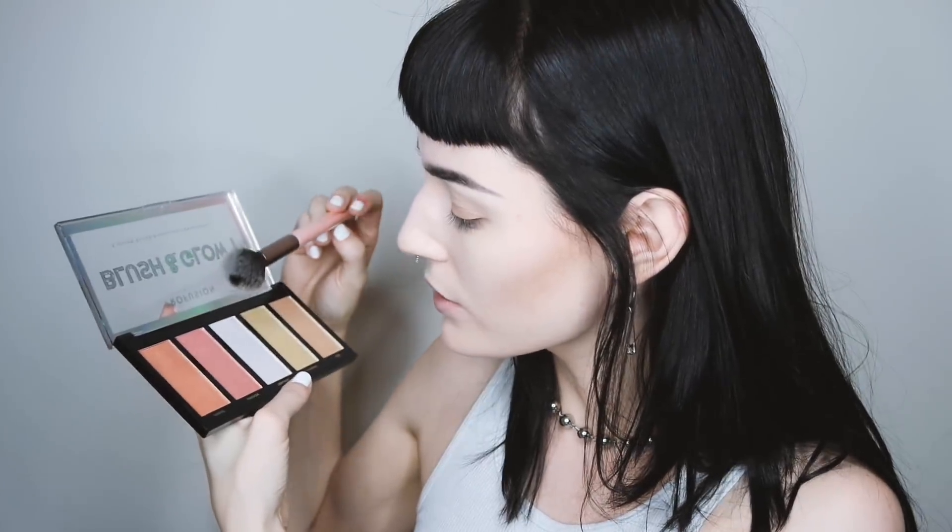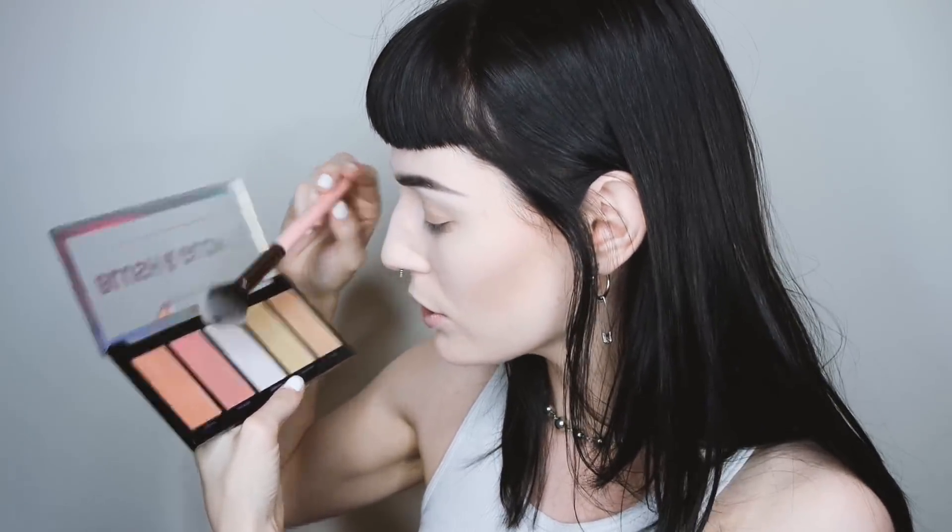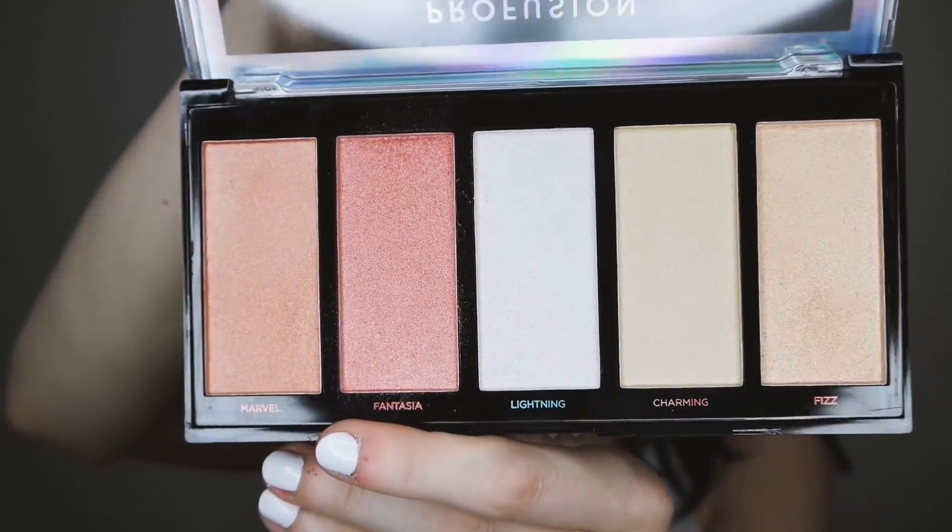I do have these new brushes from Luxie that I have tried once. None of these are for blush, but I'm going to try the tapered highlighting brush because it's the softest one and I think maybe it'll work. I think I want to do Fantasia because it looks the most like what I'm used to, and that's the only reasoning behind that. This also has a lot of kickback. I love being able to use that word — I sound like I actually know what I'm talking about. It's not as bad as the contouring thing, but a lot of it came off on the brush, so I'm assuming that's a good sign.